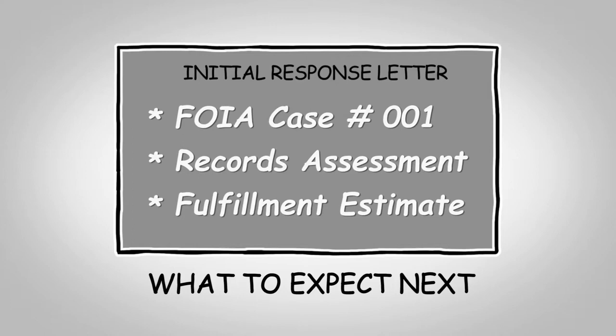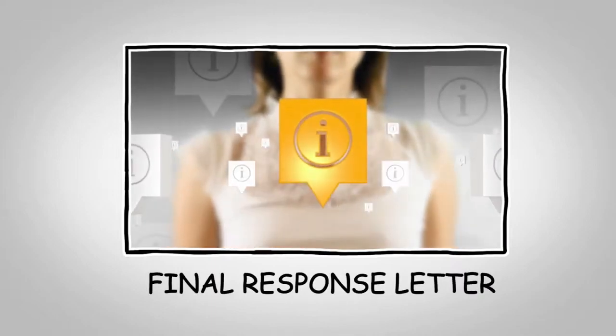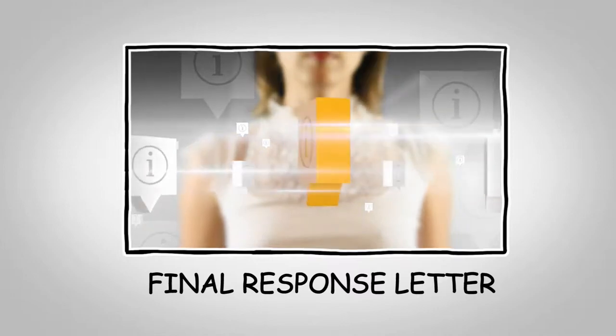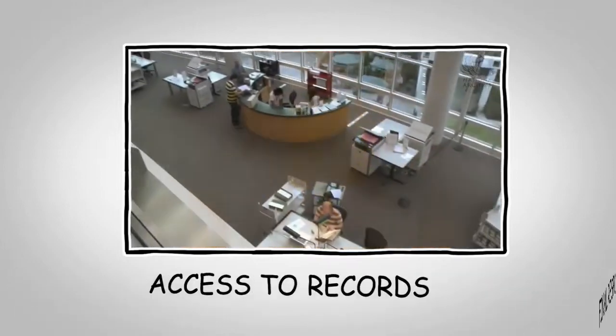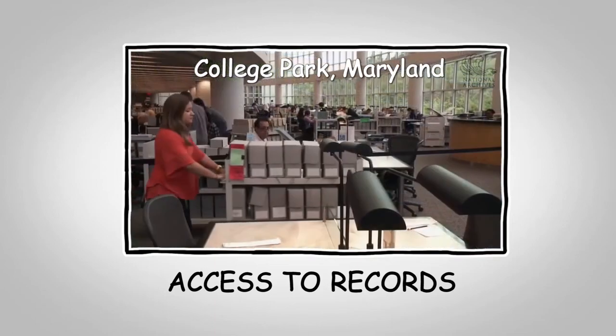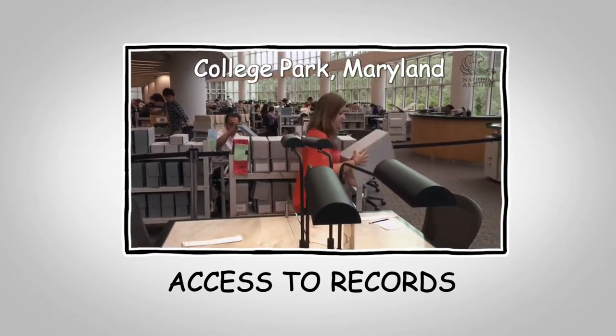After thorough review, you'll receive a final response from our office with instructions on how to access the records. To access records, all requesters have the option of viewing the records in our reading room in College Park, Maryland, or ordering reproductions of the records for a fee based on the National Archives fee schedule.